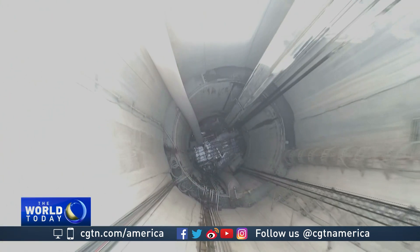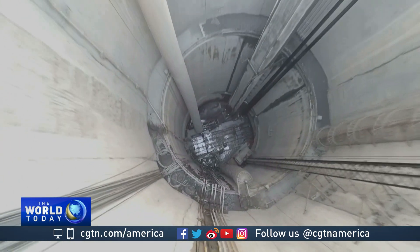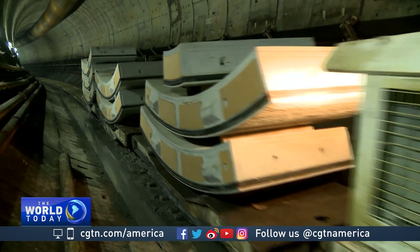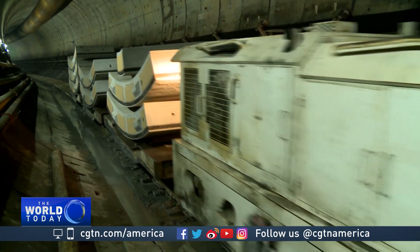We're in a section of this underground tunnel that is located 90 meters below the surface of the earth — so big you can drive a train through it. This is the last and final section of this megaworks project that will become the drainage system for the Mexican capital.